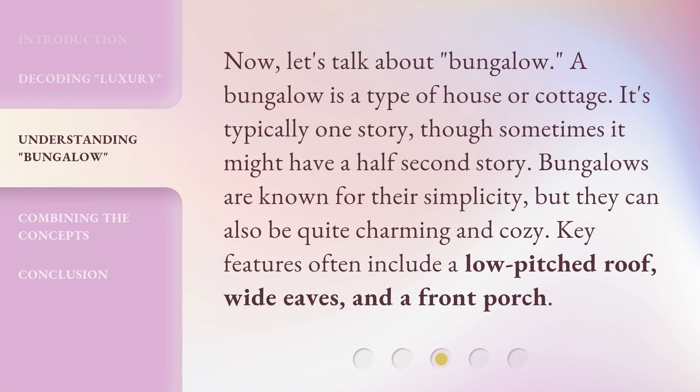Now, let's talk about bungalow. A bungalow is a type of house or cottage. It's typically one story, though sometimes it might have a half-second story. Bungalows are known for their simplicity, but they can also be quite charming and cozy. Key features often include a low-pitched roof, wide eaves, and a front porch.